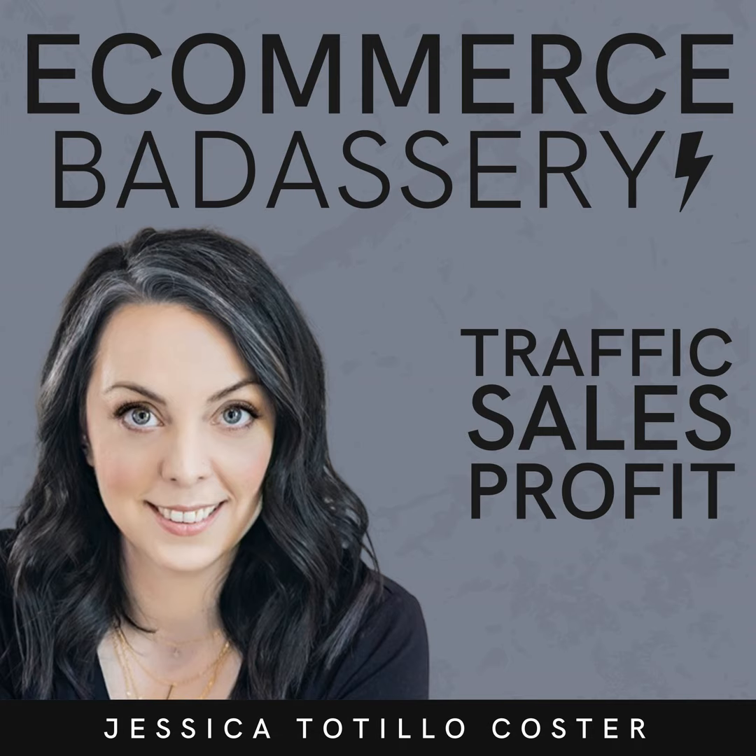Thank you for listening to today's episode. If you're ready to get the support you deserve and step into your badassery as the CEO of your e-commerce business, start with the free resource library at ecommercebadassery.com/freestuff and get an invite to the lounge, my e-commerce marketing membership. You'll learn how to cut your to-do list and supercharge your success. If you're ready for more high-touch support, apply to work with me one-on-one at ecommercebadassery.com/apply. Please leave a rating and review wherever you're listening and tap that follow button. Until next time, stay badass.